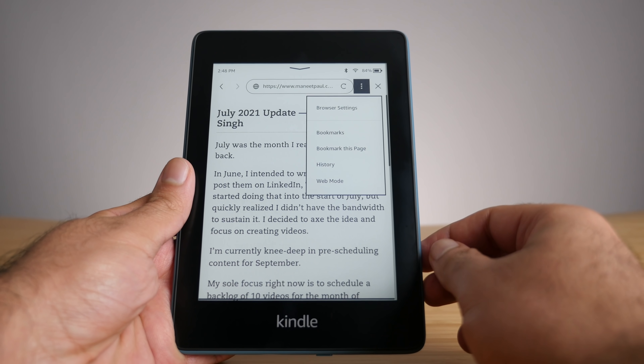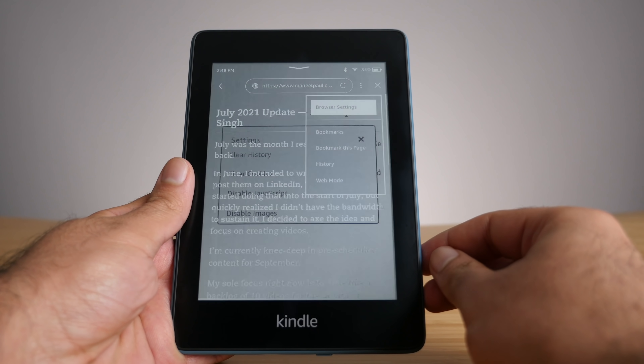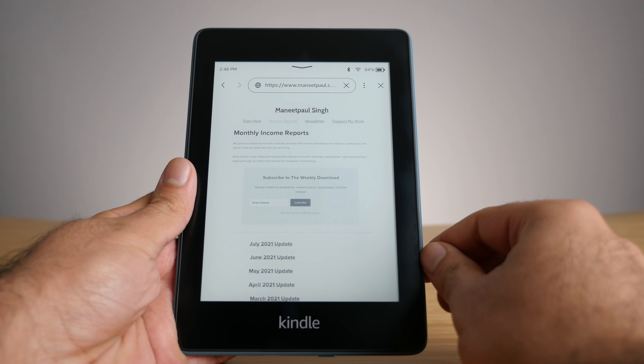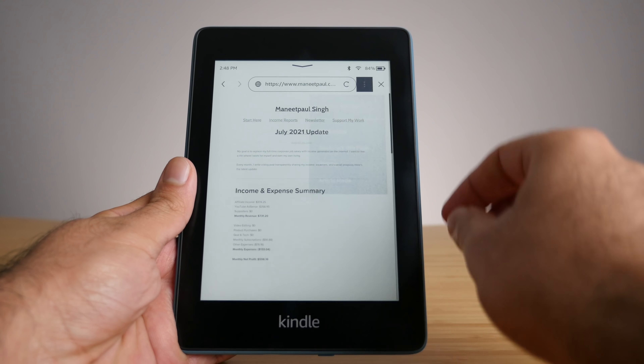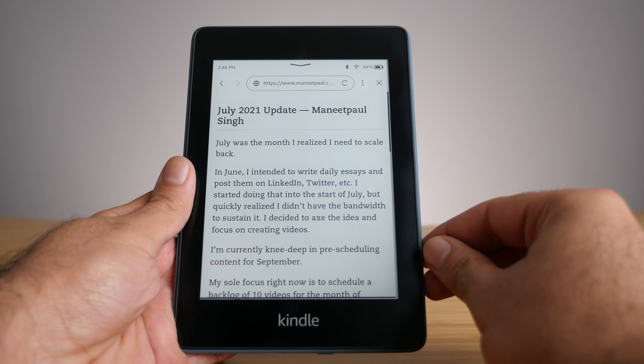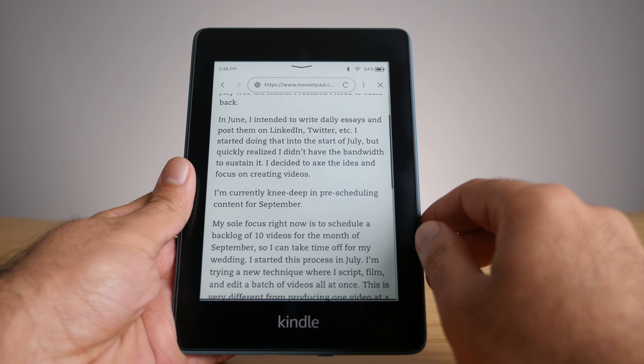The cool thing about this new web browser is you have the option to go to the browser settings — you can clear cookies, clear history, disable JavaScript, and make the browser as fast as possible. But one feature I really love is the new version of article mode. If you open up an article on the web browser, you can enable article mode and it will strip off all the extra junk so you can read just the article in text format. I tried this out with my own blog and it looked really nice. It does remove all the images and I think it did cut off part of the article, but for a web browser on your Kindle, it's pretty nice — especially if you're a regular visitor of a blog of any kind, this is a great way to access it directly on your Kindle.